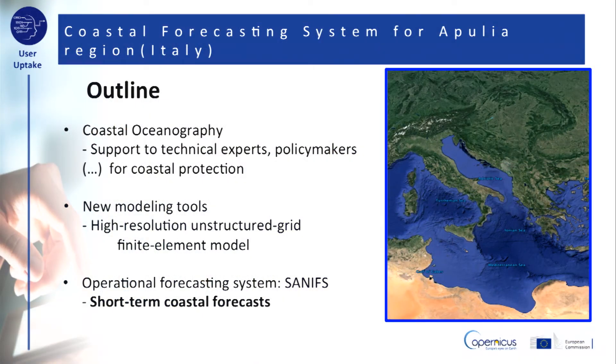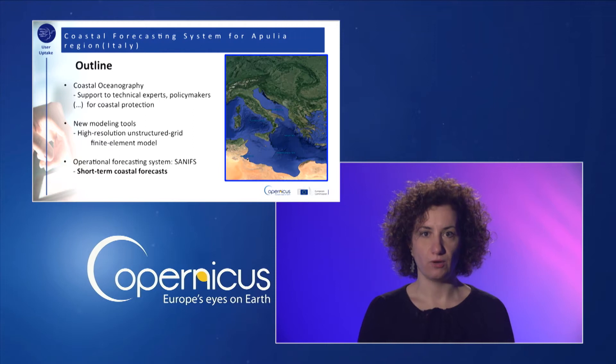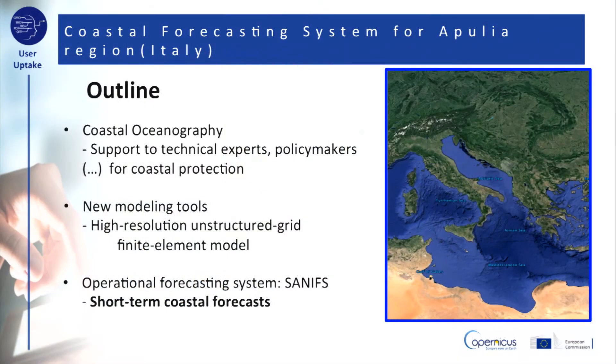New modeling tools, based on high-resolution unstructured grid modeling, exploit their efficiency at handling complex coastlines, while not neglecting the large-scale processes, and help to supply coastal forecasting.